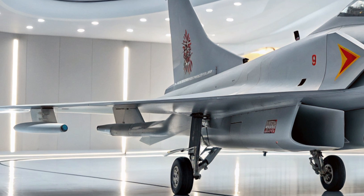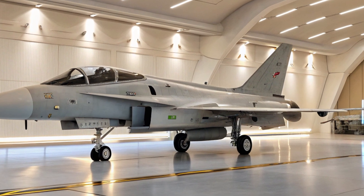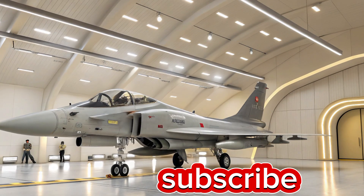So whether you see it as a response to western aircraft or a unique expression of China's military design, the J-10C deserves attention. It's fast, smart, and dangerous — a true reflection of China's advancing aerospace industry.